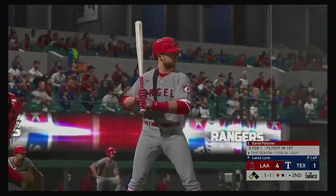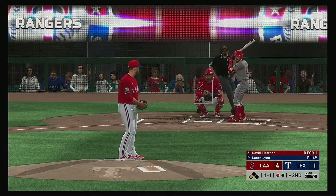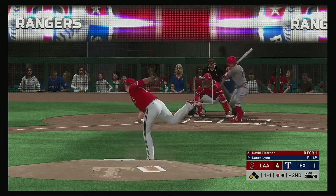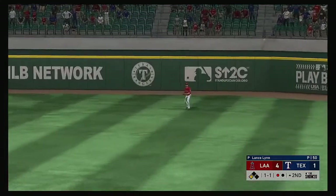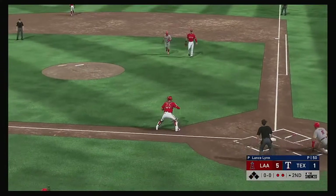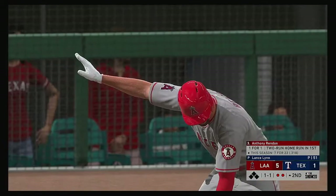Standing in, David Fletcher — oh for one for him here in this one. Skied into straight away right, catch is made in right. And here comes the runner from third — so add one more on the sac fly as that'll make this a five to one game.